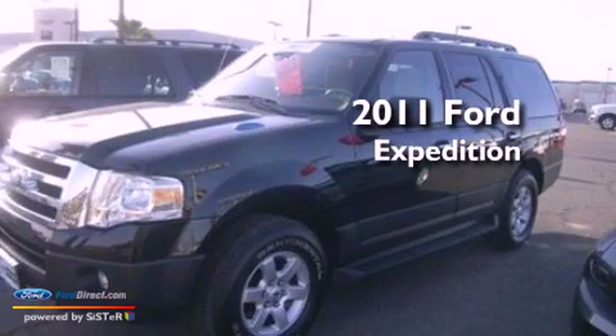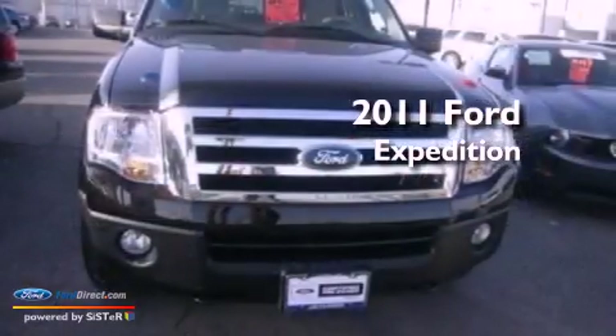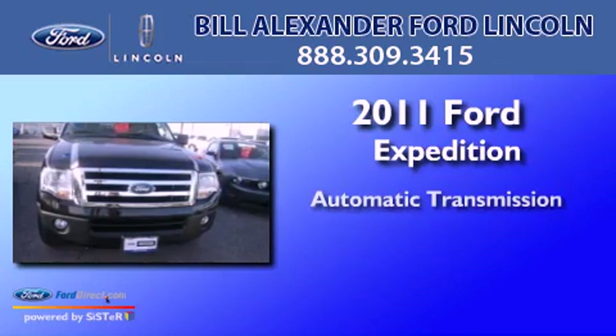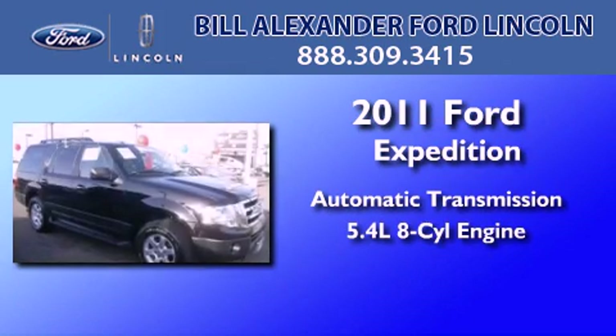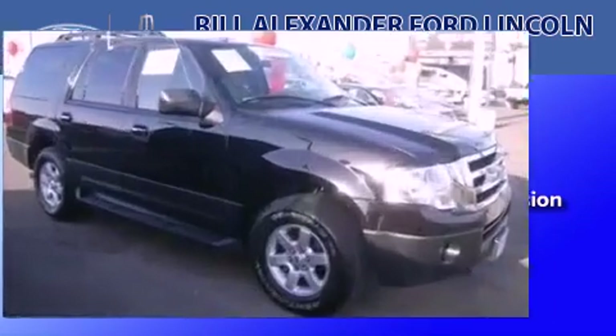This is a certified pre-owned 2011 Ford Expedition. This SUV has an automatic transmission, a 5.4-liter V8, and the added safety and control of four-wheel drive.